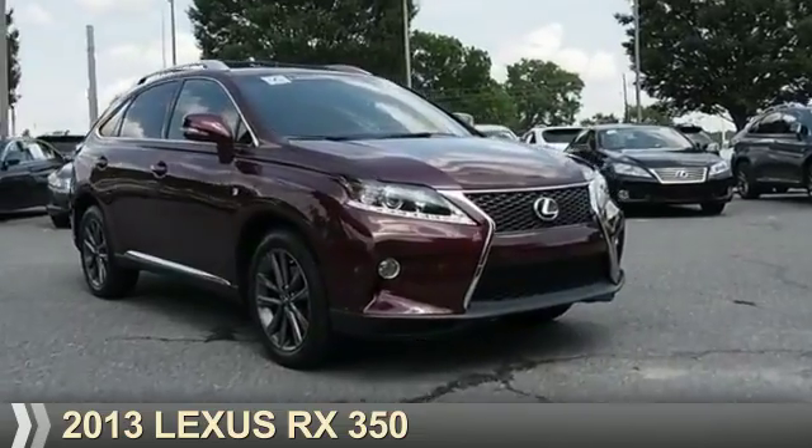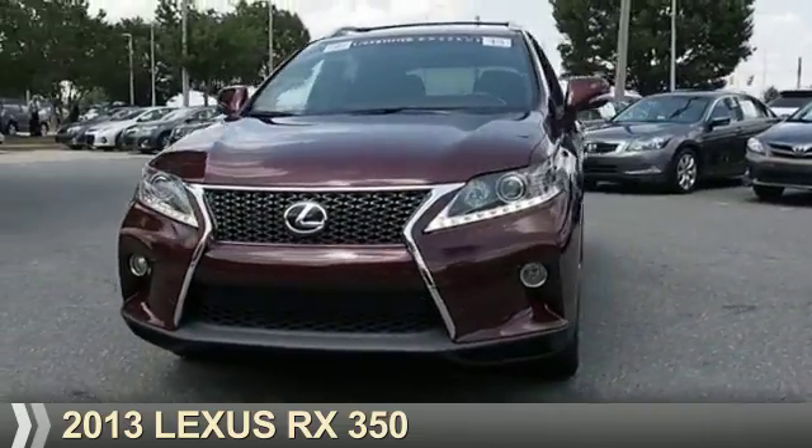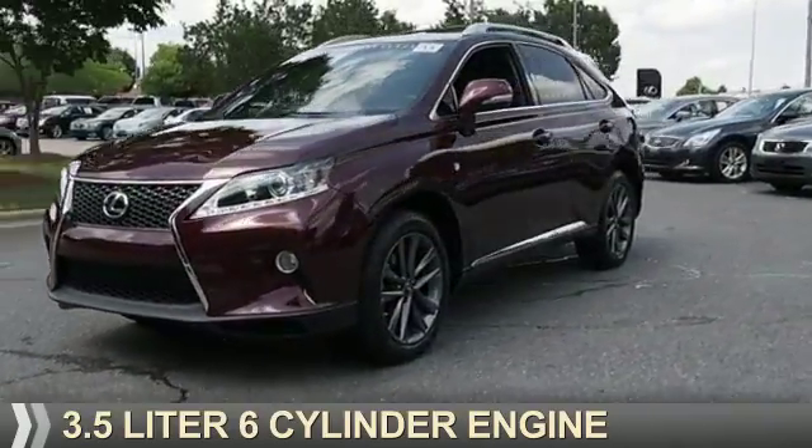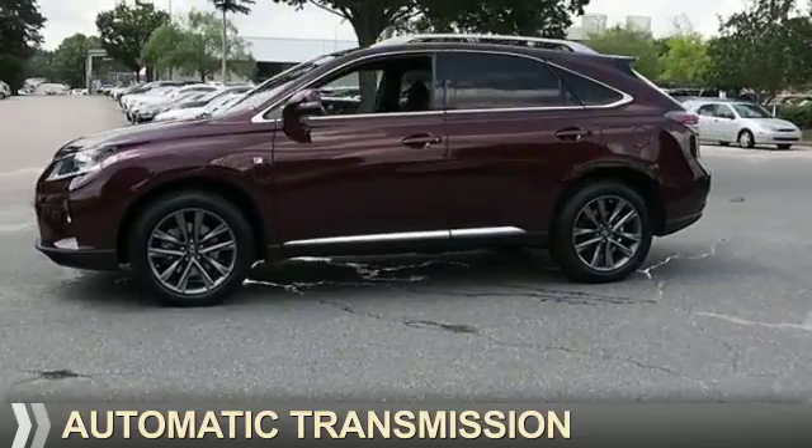Presenting the 2013 Lexus RX 350. It's powered by all-wheel drive, a 3.5-liter six-cylinder engine, and an automatic transmission.